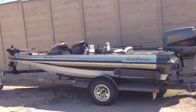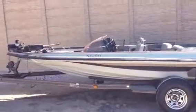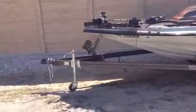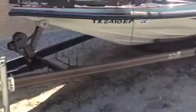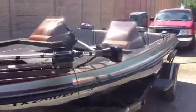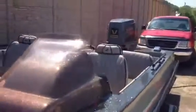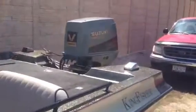This is an '89 Kingfisher. It's 18 feet long. This boat is ready to take fishing. It's got a 150 Suzuki with low hours on the motor — looks new underneath the cowl.